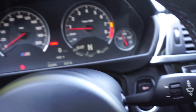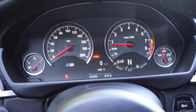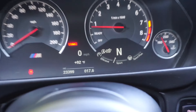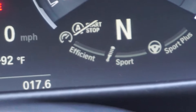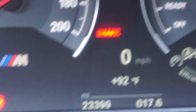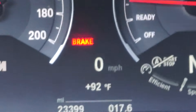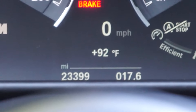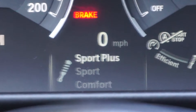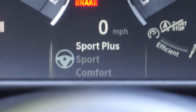You've got your main dash here — it's pretty cool. You can race, you're ready to fly by everybody in Sport Plus mode. You've got your steering settings: Comfort, Sport, and Sport Plus.